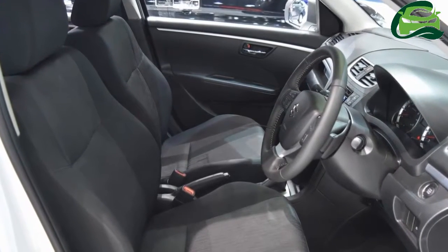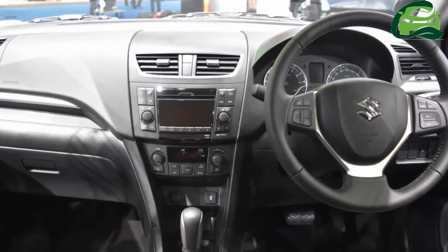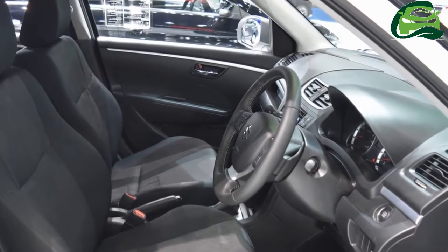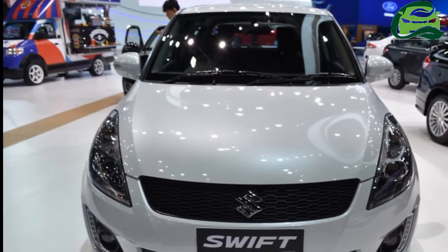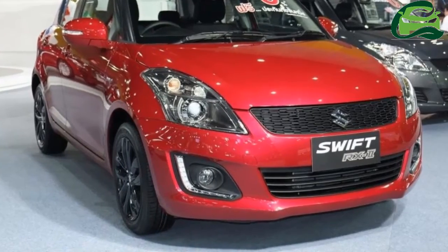Exterior color choices include Blaze Red Pearl, Snow White Pearl, and Super Black Pearl. The Suzuki Swift RX-2 is equipped with electrically adjustable ORVMs, keyless entry, engine start-stop button, cruise control, leather steering wheel, automatic climate control and an audio system. The interior has a black theme.